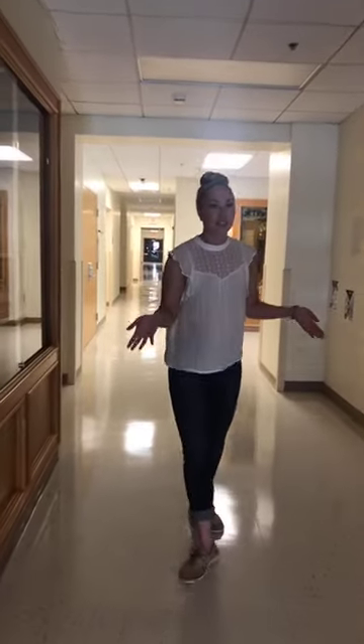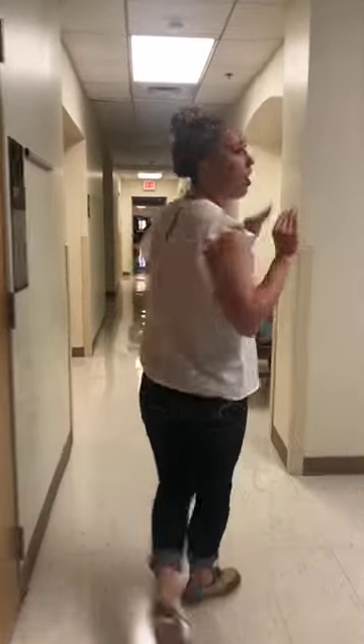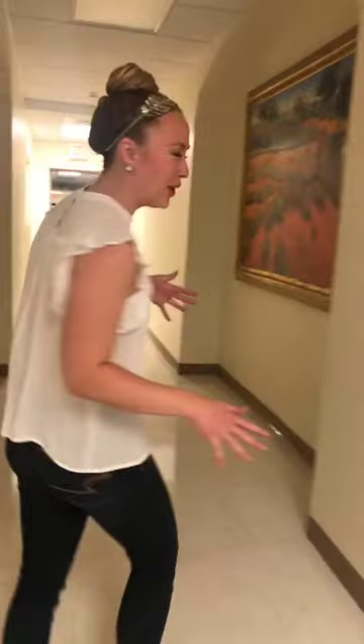A really nice thing about the Crookston campus is we have wi-fi all the way from the horse barn to the softball field, all the residential life buildings, and all the classroom buildings — you will be connected all over campus. Also included with that, we have printers all over campus. All black and white printing is free, and we do have a color printer in the library as well.